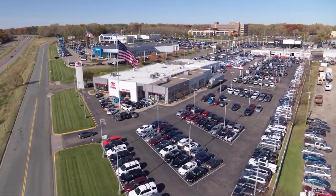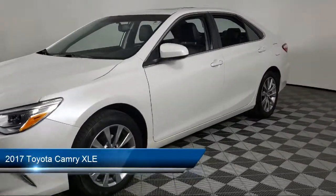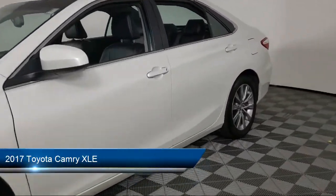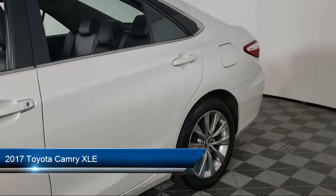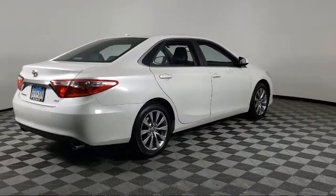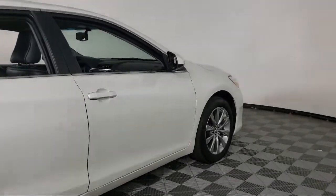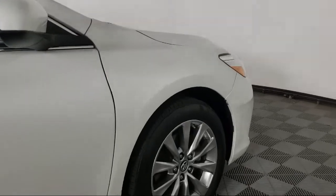Invergrove Toyota welcomes your interest in one of our great vehicles that comes equipped with leather seating, traction control, power windows, cruise control, power seat, power door locks, daytime running lights, power passenger seat, rear defroster, and has less than 50,000 miles on the odometer.